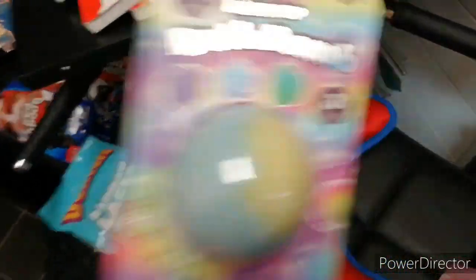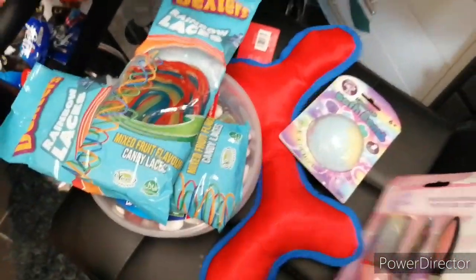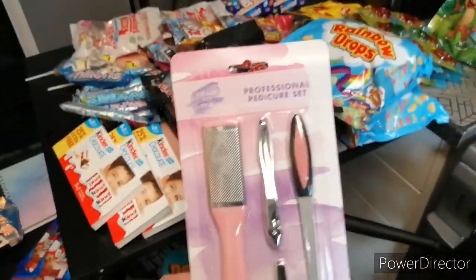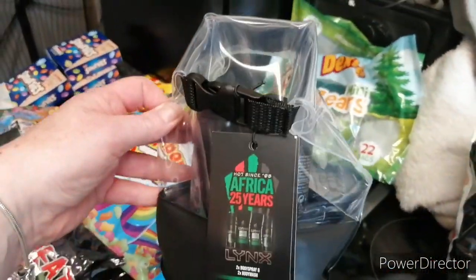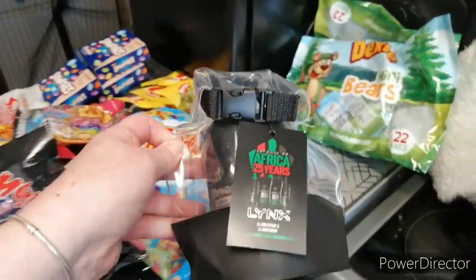A light-up bath bomb and a dog thing for one of the dogs. And Gemma got one of them. Some nail stuff. Some of this air deodorant stuff - Lynx.